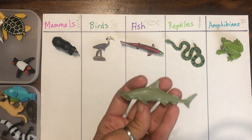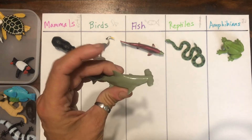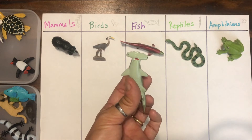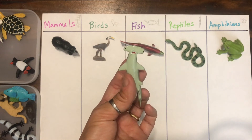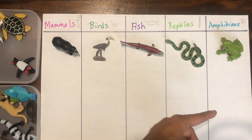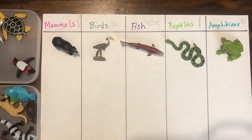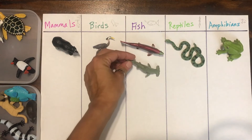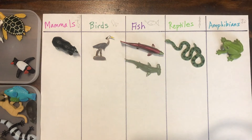We've got a hammerhead shark. Those are so cool looking. Have you guys ever seen one, maybe in an aquarium? What do you think — mammal, bird, fish, reptile, or amphibian? That might be tricky, but it is considered a fish. Sharks are considered fish — they have gills and they also lay eggs.